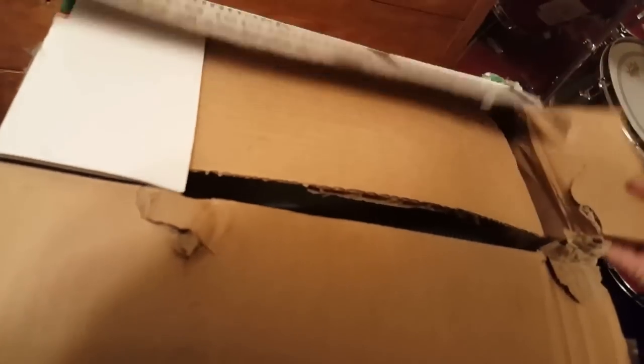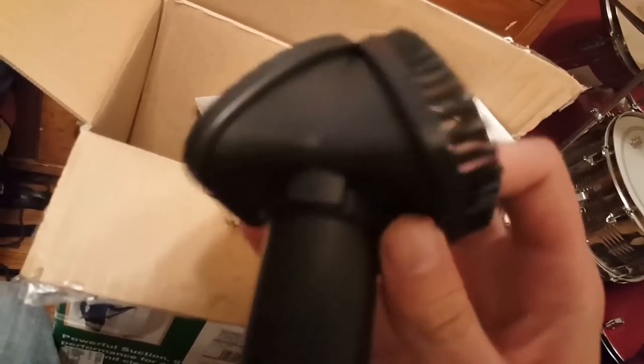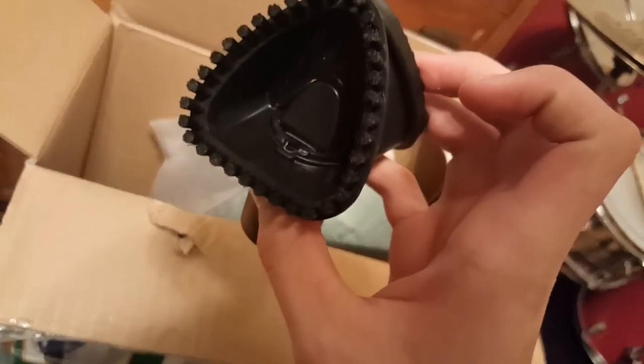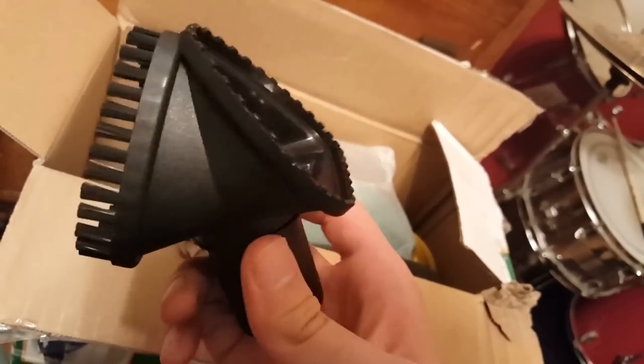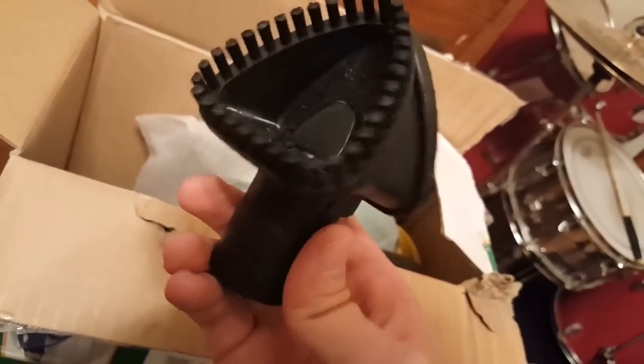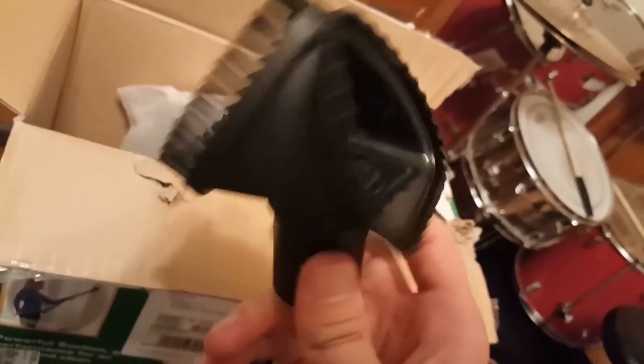Okay, opening this up — scissors are no longer needed. We got some cardboard that's pretty badly mangled. And this — a brand new combination dusting brush and upholstery tool, which is on the upholstery side, which is interesting. I've never opened up one of these and had it be on the upholstery side; it always was shipped with it on the brush side.